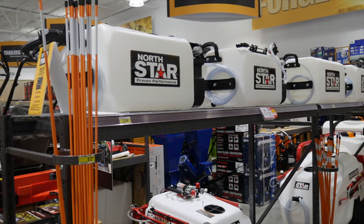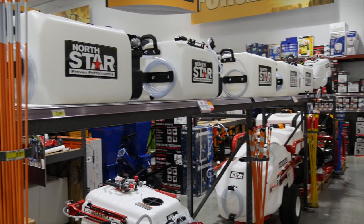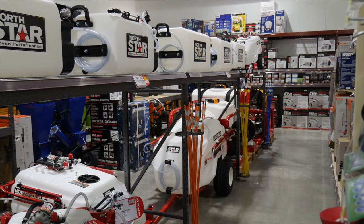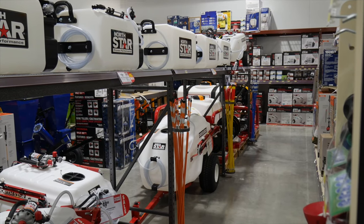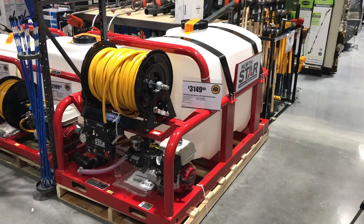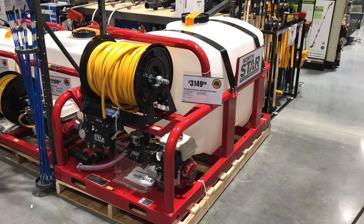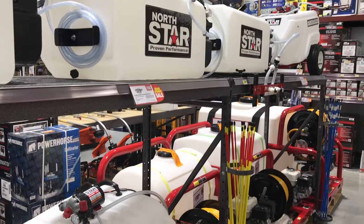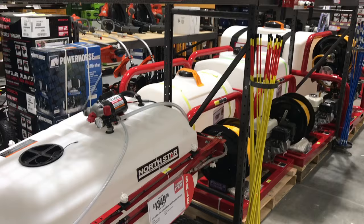If you need a sprayer of any sort, they're available inside the store as well. You can get a backpack sprayer if you're killing weeds, an ATV-mounted sprayer with an electric motor for your ranch or acreage, or step up to a truck-mounted unit ready for groves and orchards. They also have a full line of accessories to complement the sprayers.